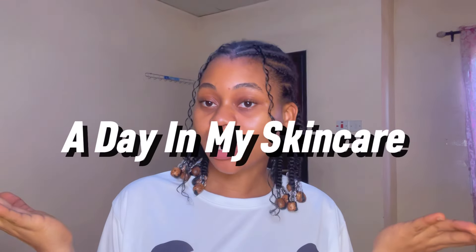Hey guys, it's Barbara here and welcome or welcome back to my YouTube channel. Today we're going to be doing a day in my skincare routine — an updated version because there have been little changes here and there. I'm going to take you guys step by step on the products I use for my skin, the ones I use for texture and how to maintain a clear, glowy skin.